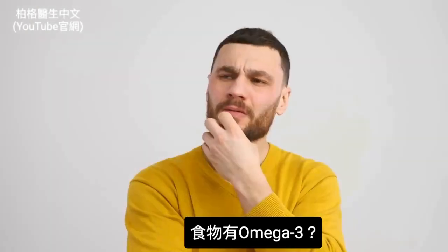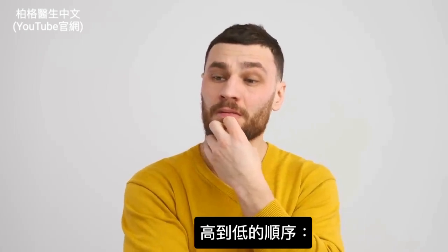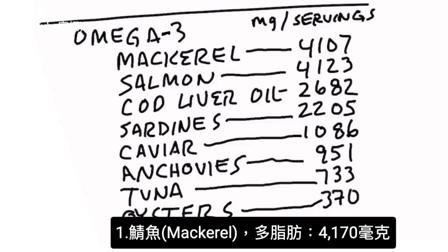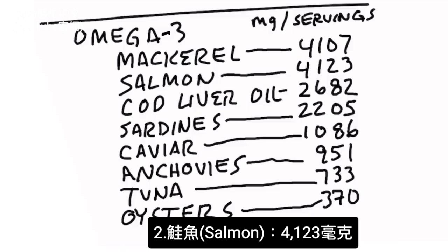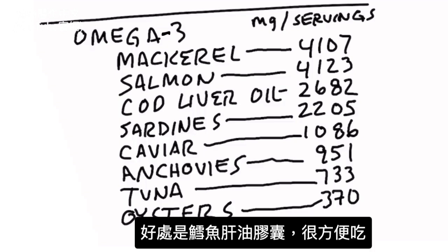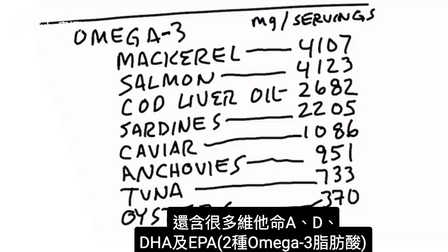Now the question is what types of foods have omega-3? I'm going to list them in order from high to low in milligrams per serving size. Mackerel, a fatty fish, has 4,170 milligrams. Salmon has 4,123 milligrams. And then my favorite, cod liver oil, has 2,682 milligrams. What's nice about cod liver oil is it's convenient — you can take it as a supplement — and it also has a nice balance of vitamin A and vitamin D, as well as DHA and EPA, the two omega-3 fatty acids.